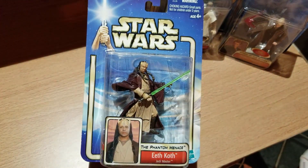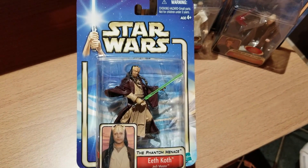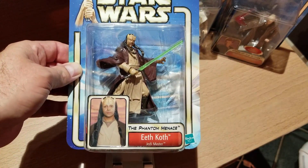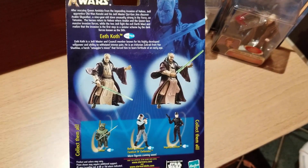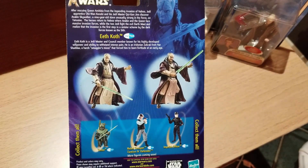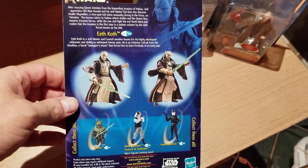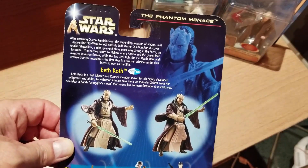Next up we have Eeth Koth. If you look at the bottom of the packaging it says Phantom Menace, although they added him to this wave. He was one of the Jedi at the Battle of Geonosis, and I don't think he survived. At the bottom you can also see Imperial Officer, Rebel Trooper, and Teebo — all from different movies. So they threw in a bunch of characters in this wave that weren't necessarily from Attack of the Clones.